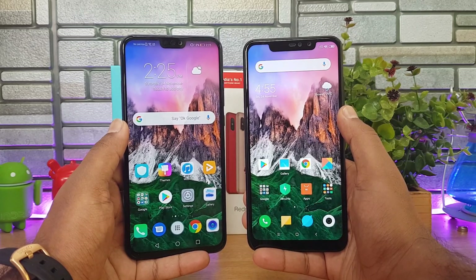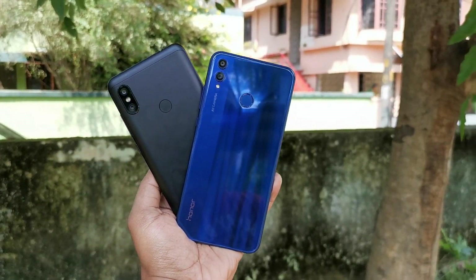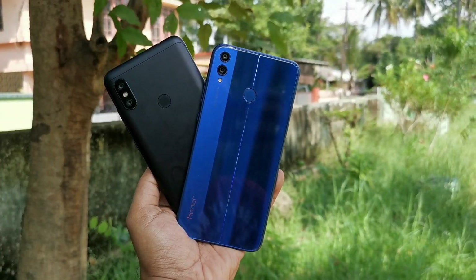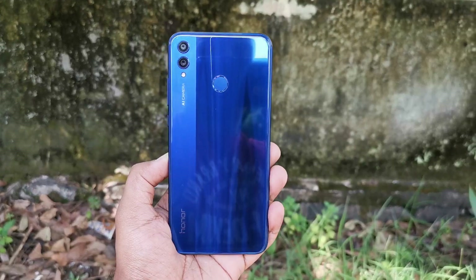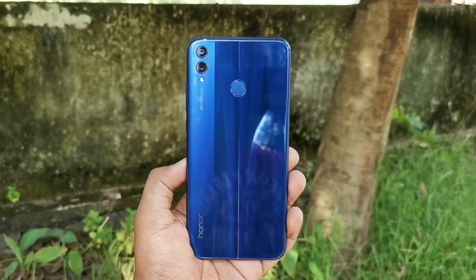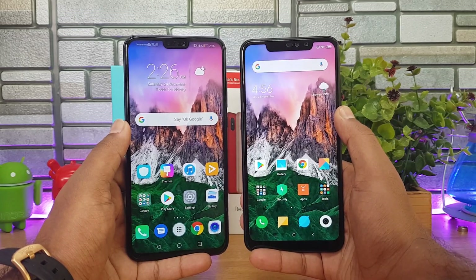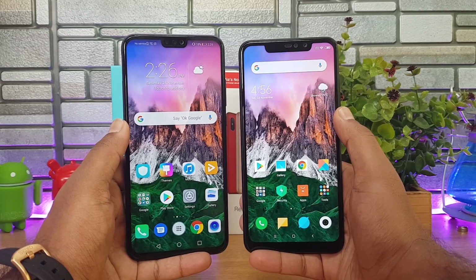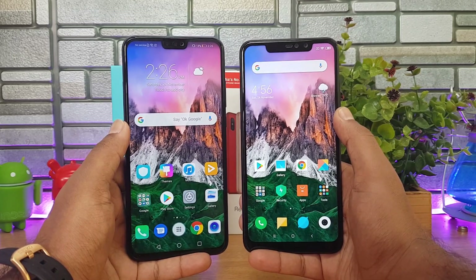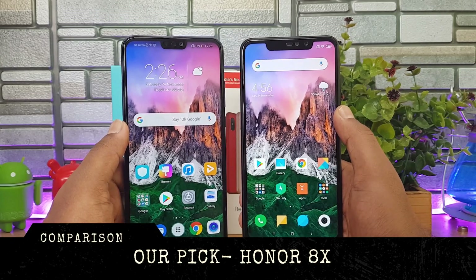So that was the detailed comparison of the Redmi Note 6 Pro with the Honor 8X. Which is the better device to buy? The Honor 8X is priced at ₹14,999 for the base variant while the Redmi Note 6 Pro is priced at ₹13,999. Our pick is the Honor 8X — it has better design, better build quality, a larger and more vibrant display, a feature-rich EMUI, and the Kirin 710 outperforms the Snapdragon 636 with a better gaming experience on the larger display. Camera performance is similar on both. Even spending a little extra on the Honor 8X makes sense as an overall package. The Honor 8X is available exclusively on Amazon.